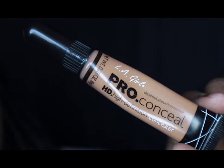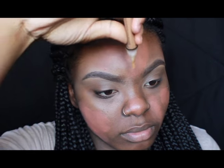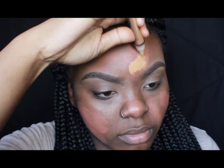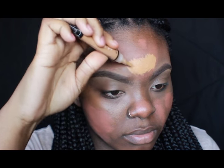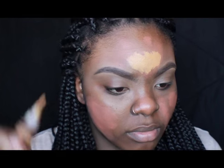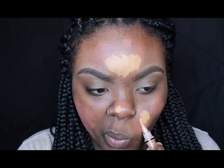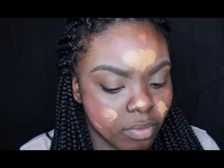I take my LA Girl Pro Conceal in the color Fawn and I just go back over my problem area, which is my forehead mainly, and then I just go back over certain little spots like on my cheeks and stuff like that. Just to make sure that I conceal as much darkness as I can so that it doesn't show through at all with my foundation on.